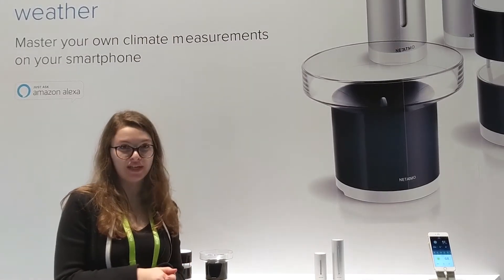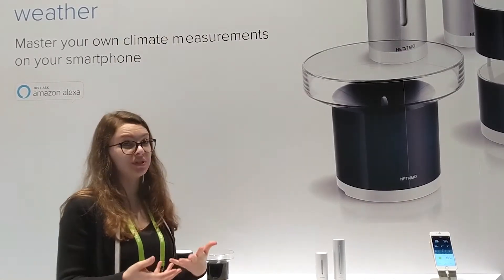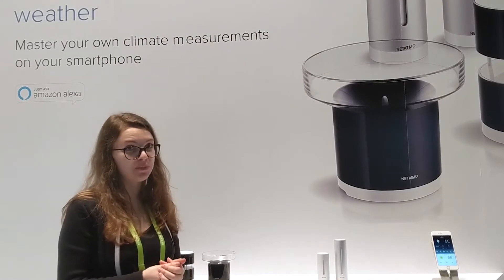Hello, my name is Yuliana and I'm a part of the Netatmo team. Today I'm going to present you Netatmo's first product, which is the personal weather station.